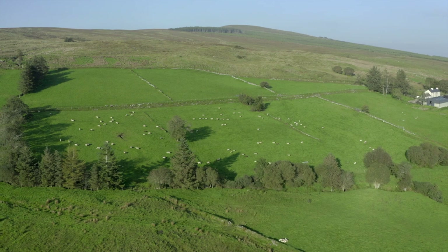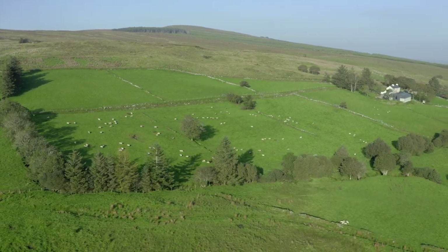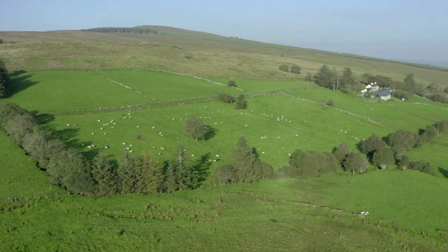The macroinvertebrates in the river are very important because they provide an ecological function. They shred leaves in the river, they make bacteria available to fish by consuming it and making that energy available up the food chain. So if they die off, that takes away the food for fish in the river and has a knock-on effect on animals that feed on fish as well.